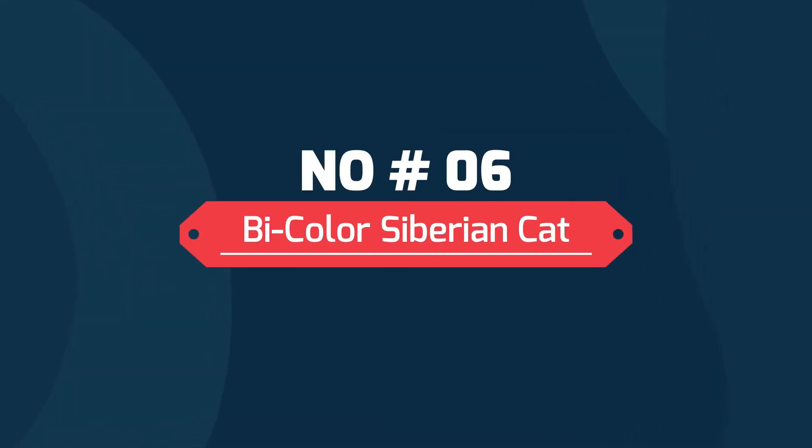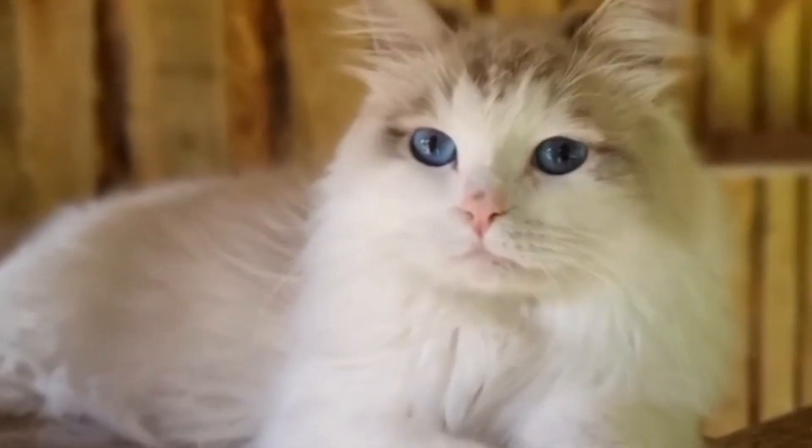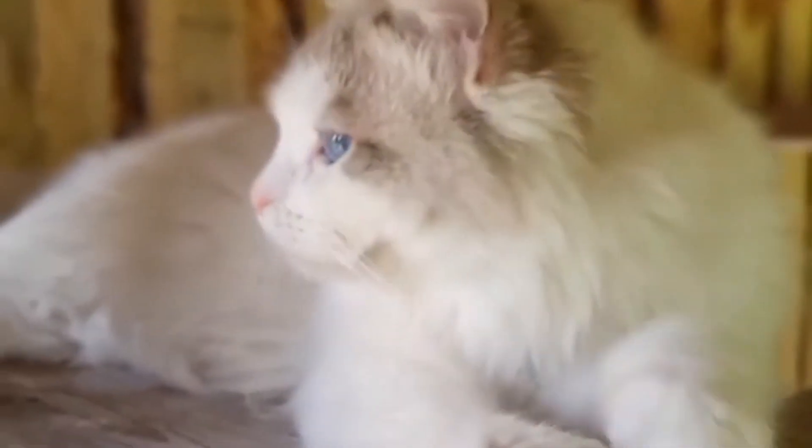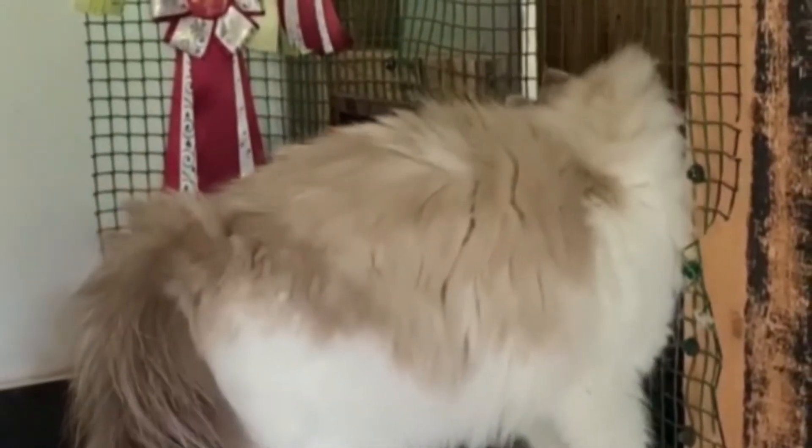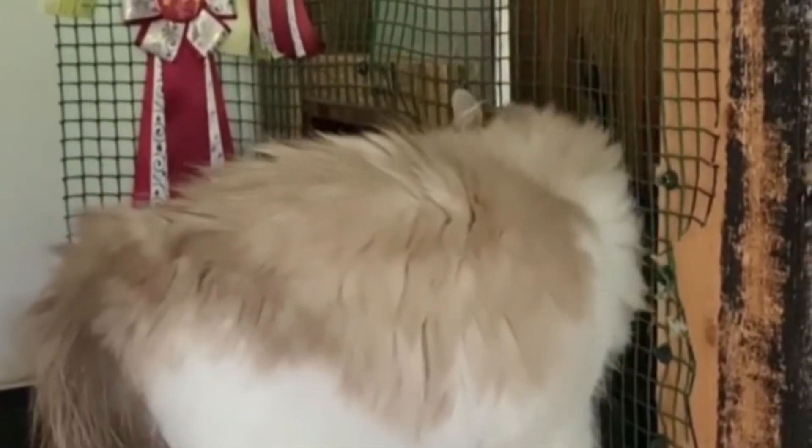Number six: bicolor Siberian cat. Bicolor Siberians are a sort of mishmash of types and are defined by one particular pattern combined with swatches of white.